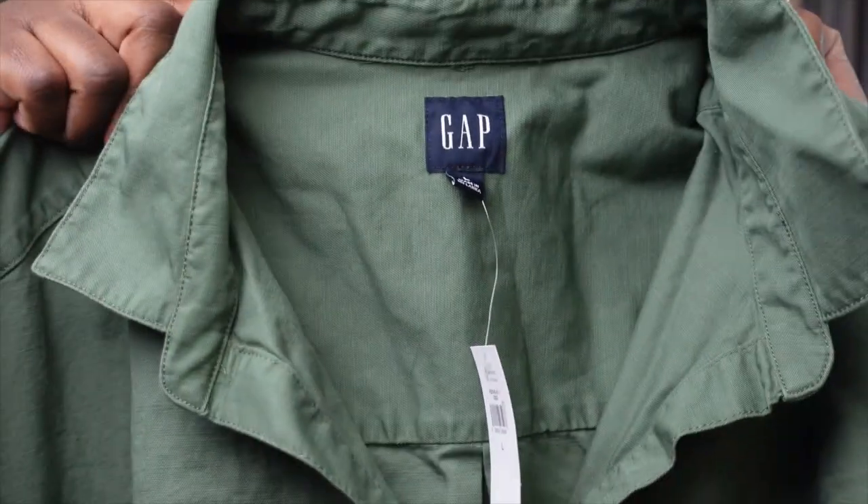I've been eyeing these Gap dresses for a long time. Gap always has sales — usually an additional 50% off clearance. The dresses are called the Popover Mini Dresses. The original price was $69.95, on sale for $50, then I got 50% off — so I only paid $25 each. I got two colors. They feel like a denim material but are actually 100% cotton. They're perfect for summer: just put them on and go.